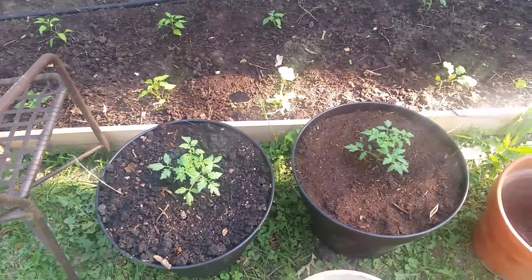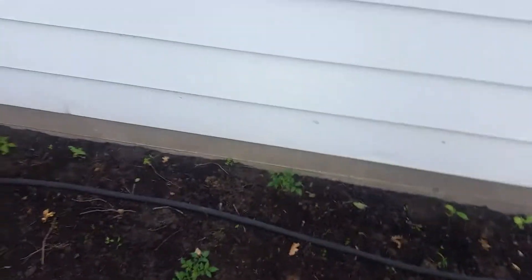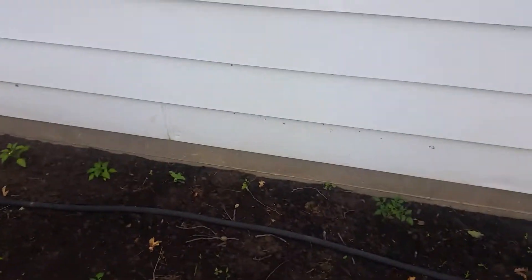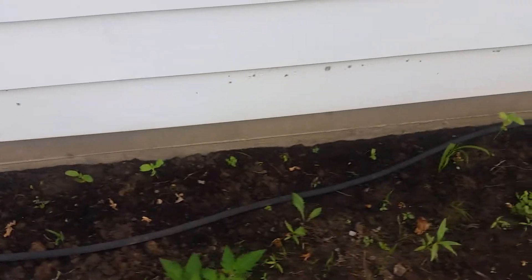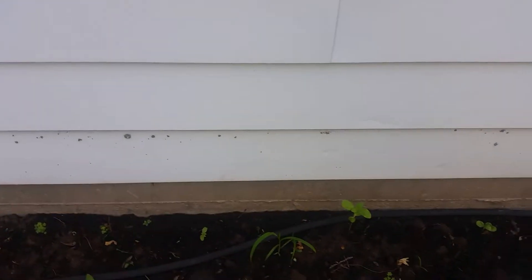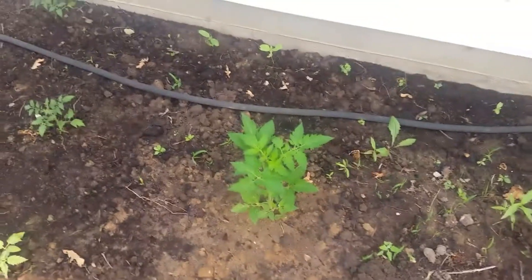And two potted tomatoes and a few more tomatoes. And in the back, sunflowers coming up along the way. And the big tomato.